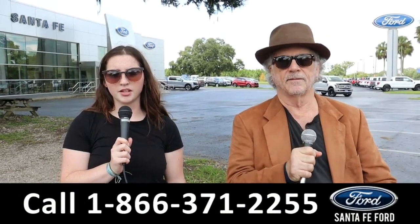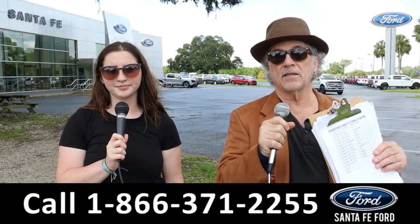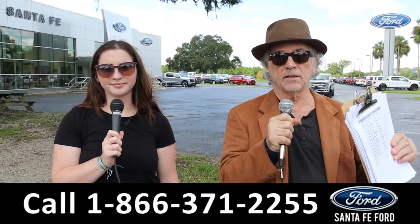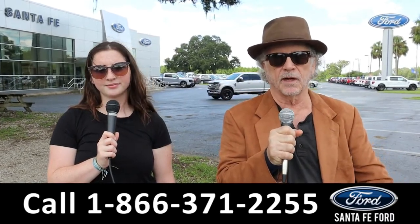Hey, this is Randy. And I'm Maria with SantaFeFord.com at the Used Truck Supercenter. We've got America's best-selling truck, F-150. In fact, we just got two 2018s, and stay tuned — Maria's going to give us details on one of them right now.